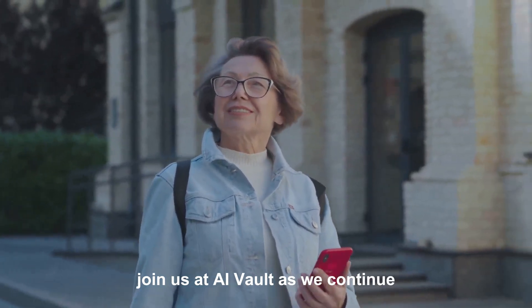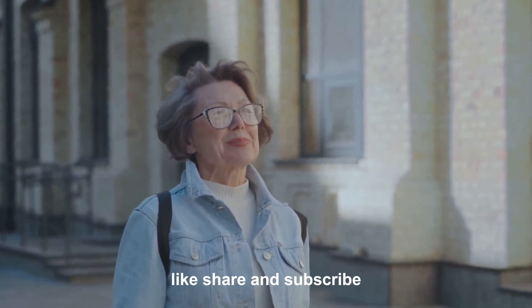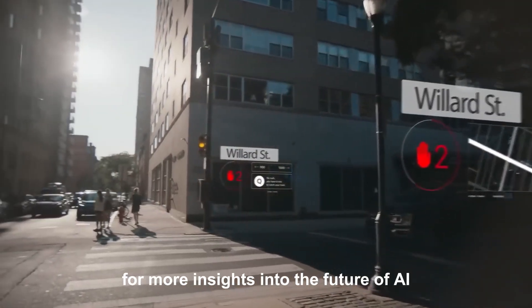Join us at AI Vault as we continue exploring these transformative technologies. Like, share, and subscribe for more insights into the future of AI.